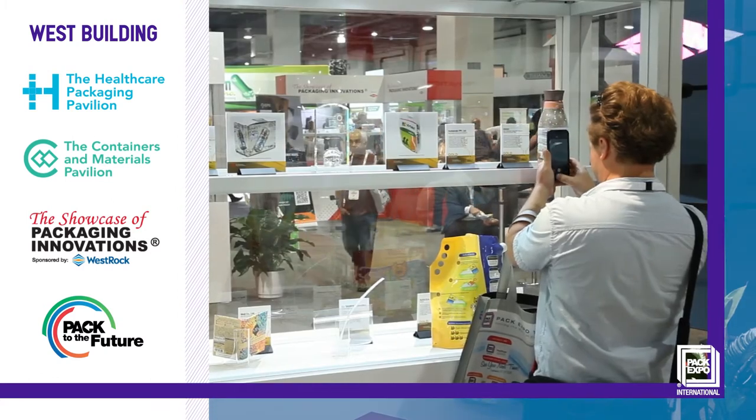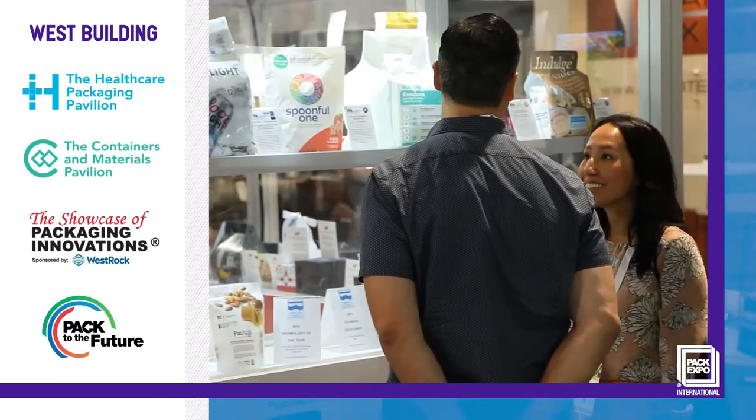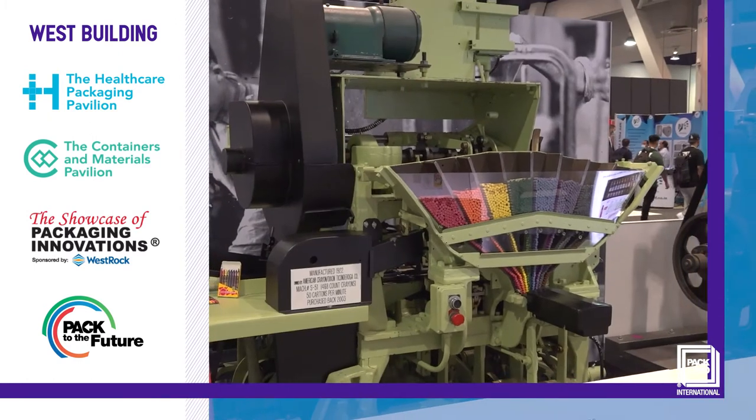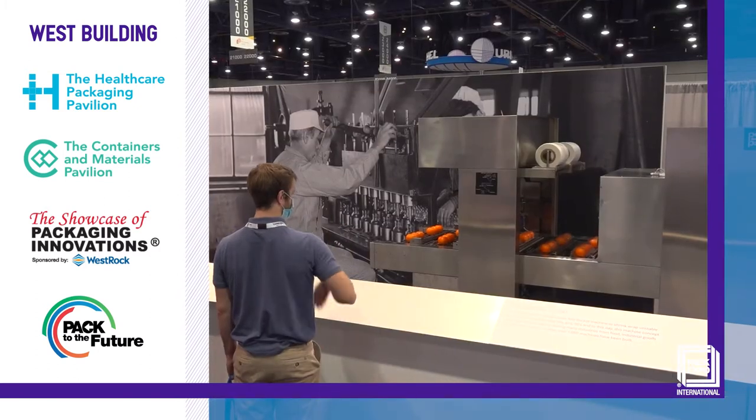Bookmark time to visit the Showcase of Packaging Innovations and see award-winning packaging designs from around the globe. You'll also find Pack to the Future, where you can follow the evolution of modern packaging and processing over the past 250 years.